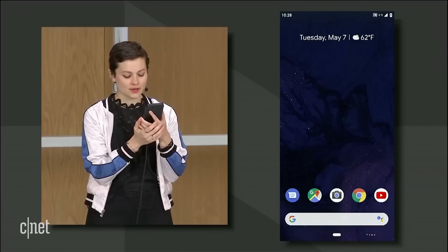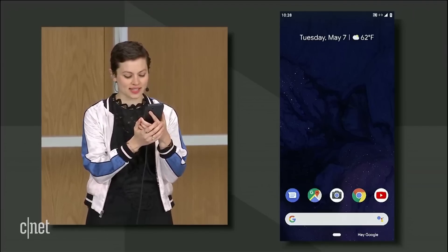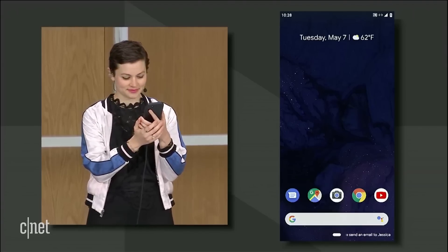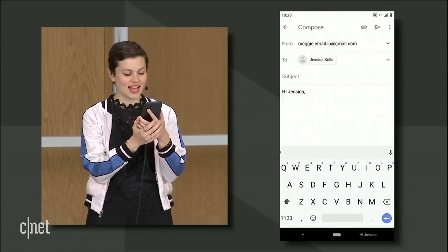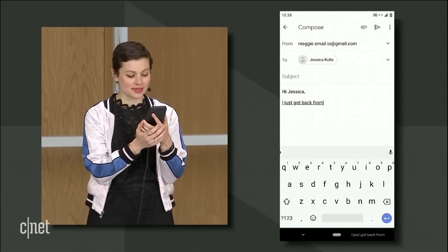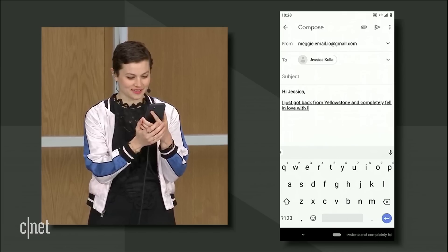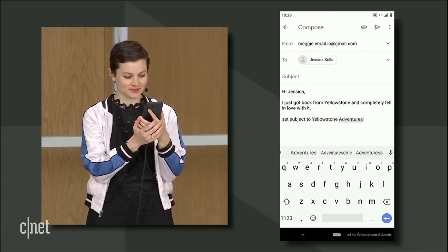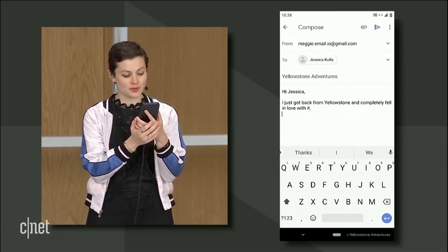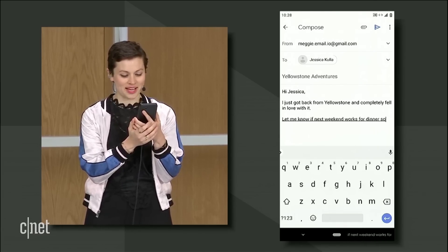You can even imagine this next-generation assistant handling more complex speech scenarios, like composing and sending an email. Hey Google, send an email to Jessica. "Hi Jessica, I just got back from Yellowstone and completely fell in love with it." Set subject to Yellowstone Adventures. "Let me know if next weekend works for dinner so I can tell you all about it."